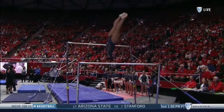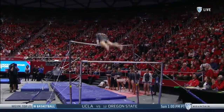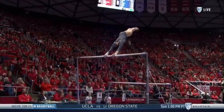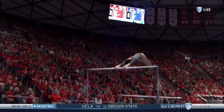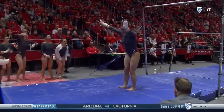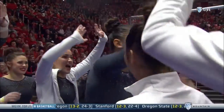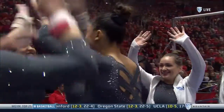Beautiful. Defending NCAA champion on bars. Kyla's technique on this event is what makes her so consistent. She's a tall gymnast, so it is all about making the swing easy. She uses perfect technique start to finish and puts up another, in my opinion, pretty close to perfect routine.